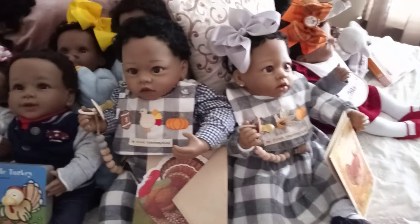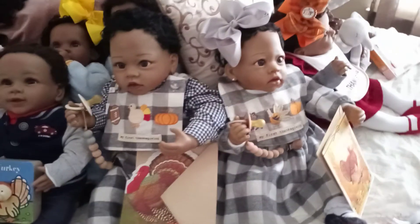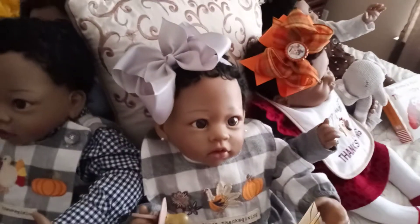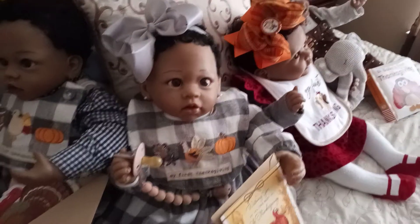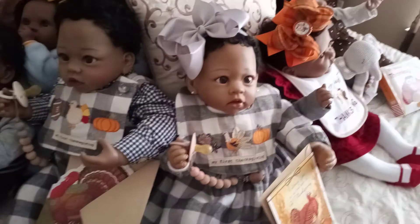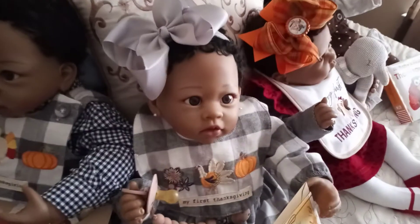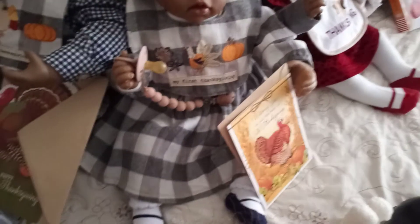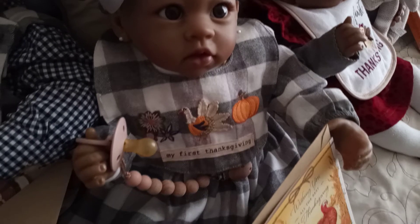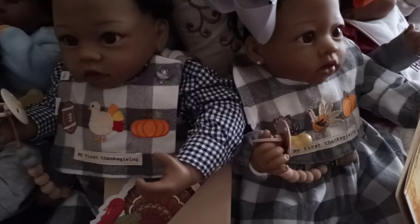In honor of that, he is holding a happy Thanksgiving card I got from the dollar store to pin with my reborn dolls. Same thing with his sister — this is Alicia, and her middle name is Tiana, in honor of the first African-American Disney princess, because I feel like she's one of my little princesses. She still has on her Halloween outfit, but just like Michelle Talbot, I turned the bib around so it says 'My First Thanksgiving.'